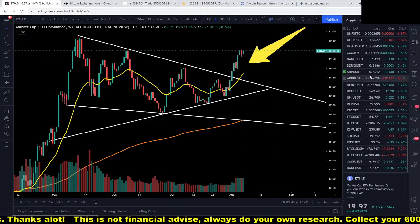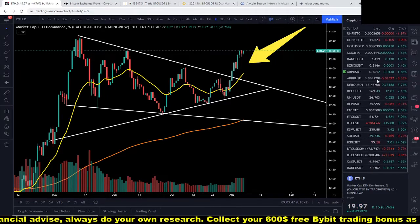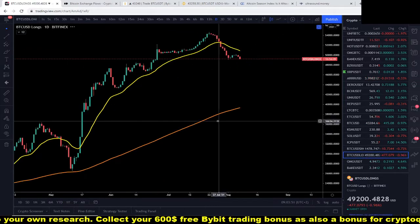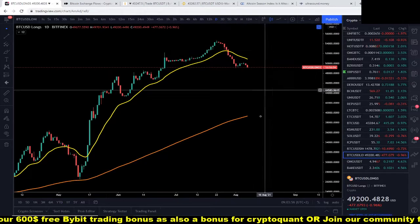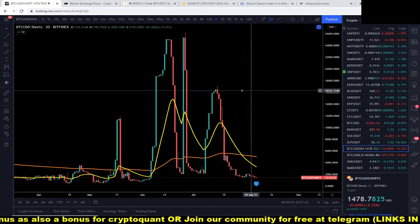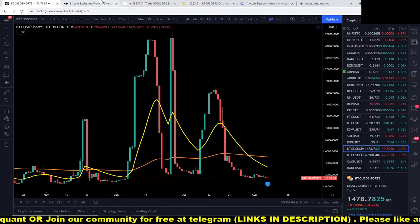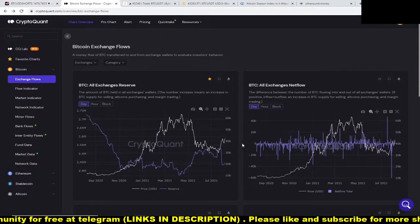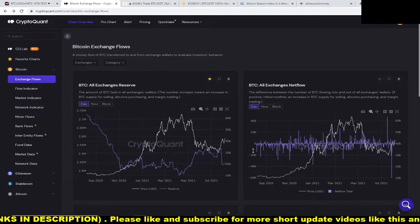A lot of altcoins are in the green, which is great to see. Let's check out the Bitcoin longs — they are dropping on the daily chart. Bitcoin shorts are also dropping, which is a very good sign.